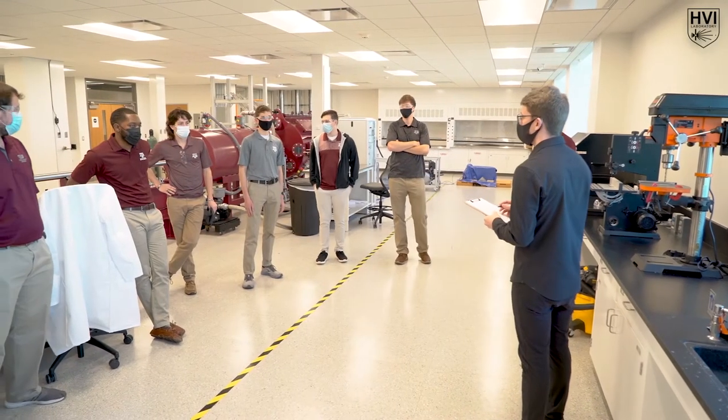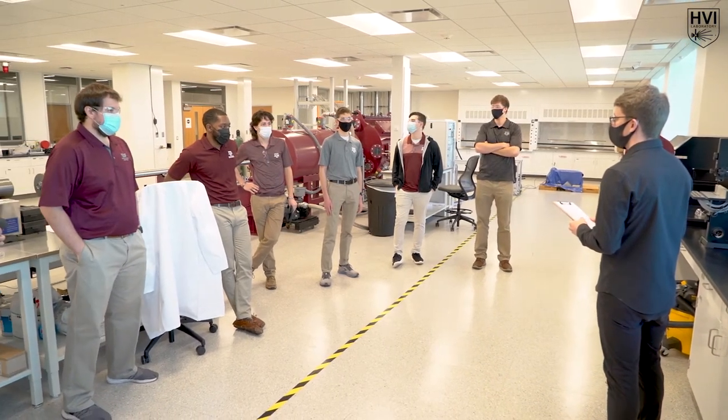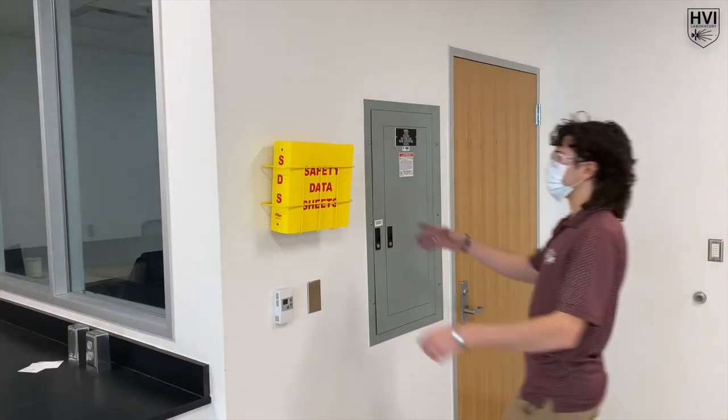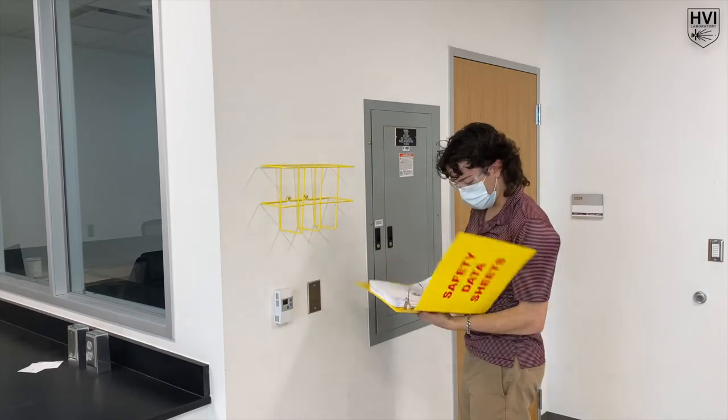In the Hypervelocity Impact Laboratory, safety is a top priority. The research team begins every experiment by reviewing the detailed operational checklist. This discussion allows for any safety concerns to be addressed and ensures all researchers are on the same page.